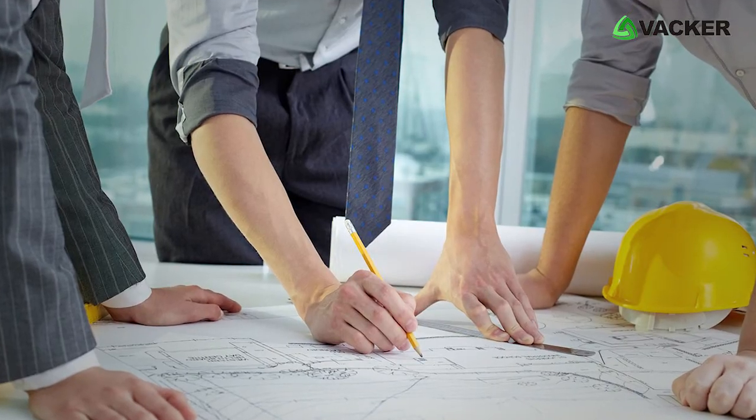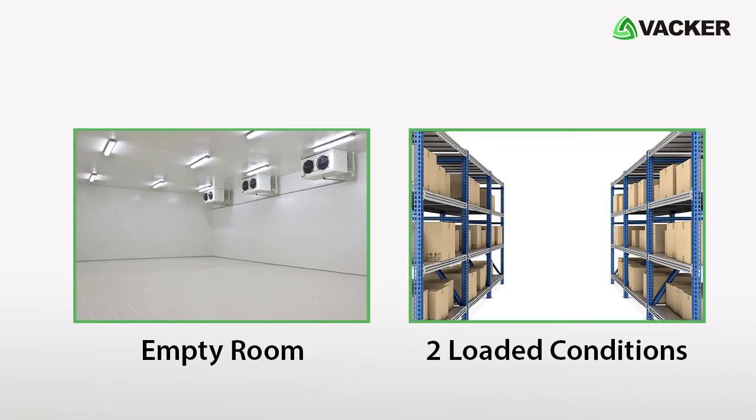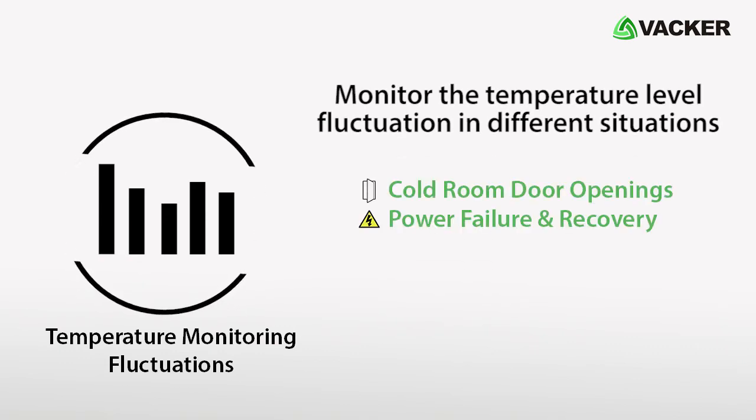We conduct mapping as per WHO protocol standards. Tests are conducted in empty and fully loaded conditions, and we monitor temperature level fluctuations in different situations, such as cold room door openings, power failure, and recovery.